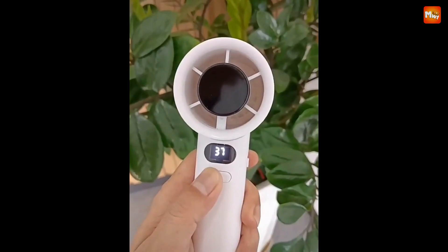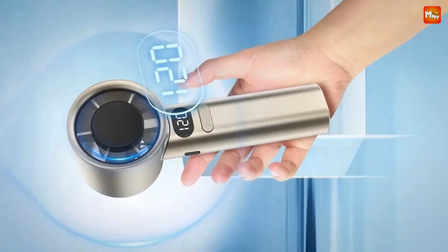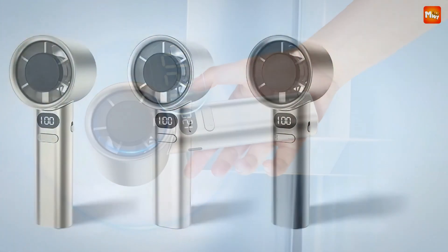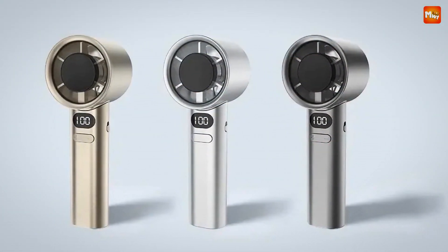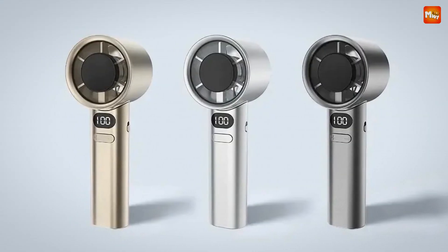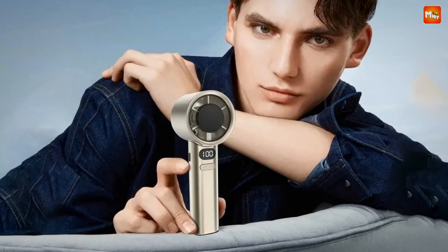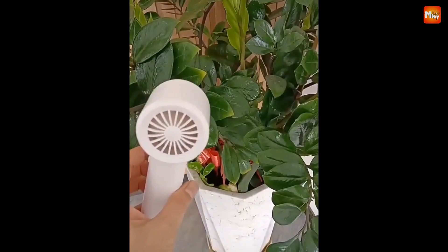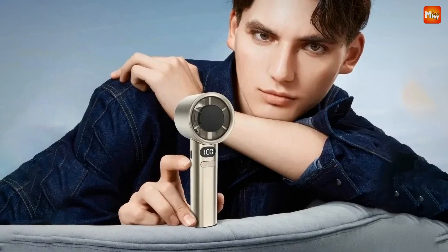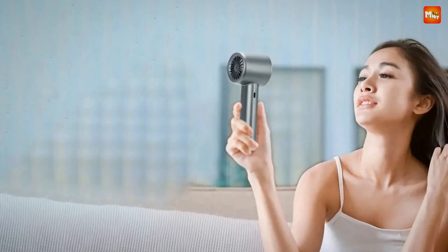First up, the wind power upgrade. The M11 features a cutting-edge vortex pressurized air guide system that gathers and intensifies the wind, giving you a powerful, broad breeze that can cool you down in no time — it's like having your own personal hurricane. With 120 stepless hurricane technology settings on the LED air volume digital display, you can adjust the wind intensity to your exact preference, whether you want a gentle breeze or a gust of wind.